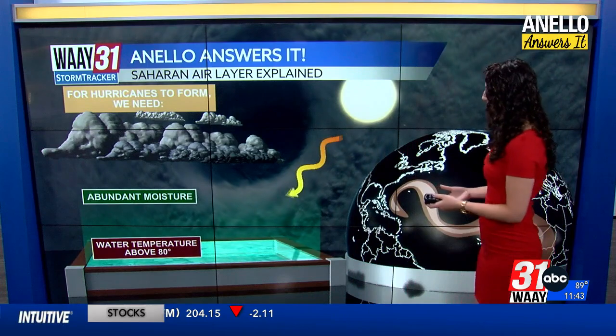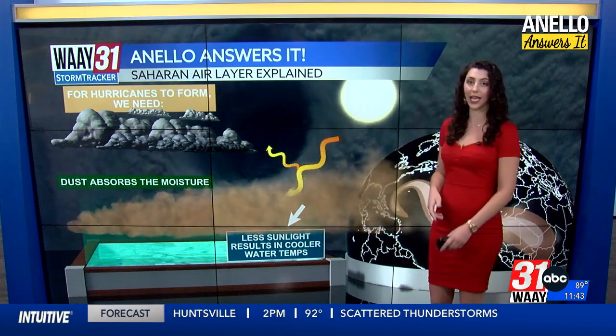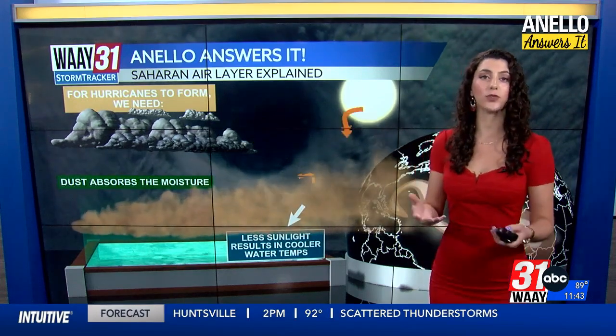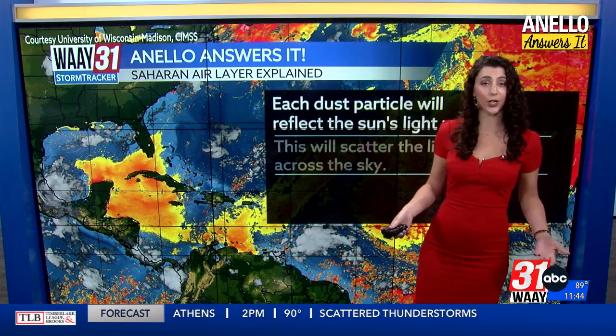When this Saharan dust comes into the region, it has two effects. One, it blocks out and scatters the sun's rays, so the water doesn't get quite as hot. But it's also sand, so it absorbs the moisture in the air. And when we see more Saharan dust, we tend to see less, or at least weaker, hurricanes.